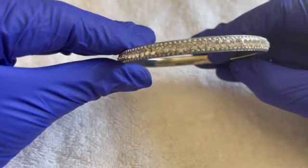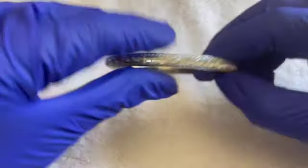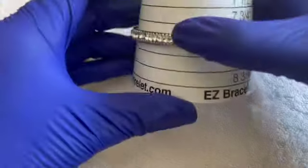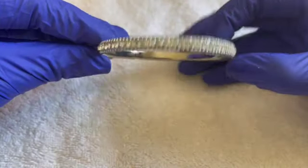We have another bangle — silver tone with rhinestones, no maker's mark. Size eight. If anybody would like this, $2.